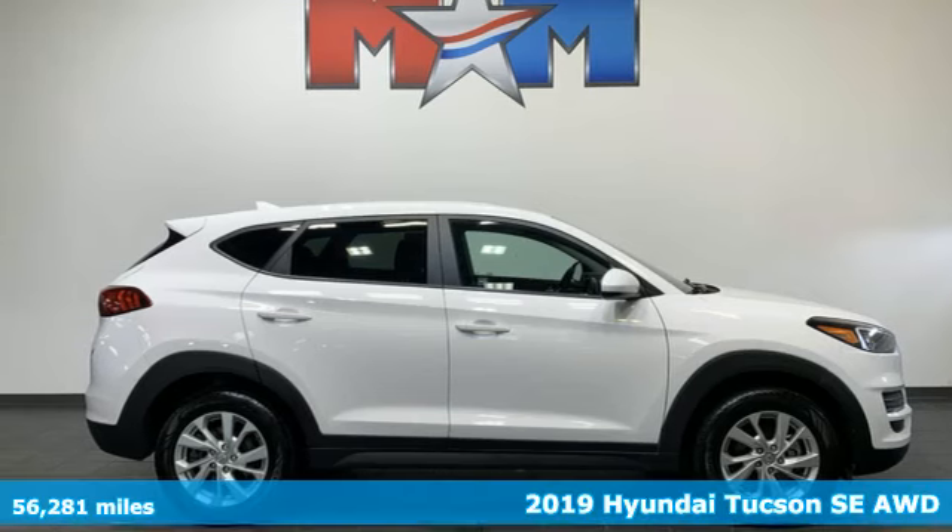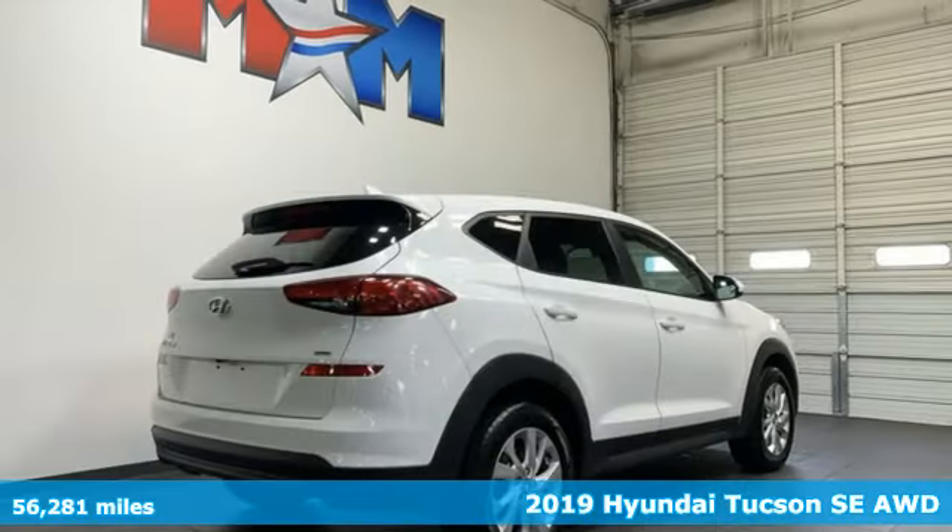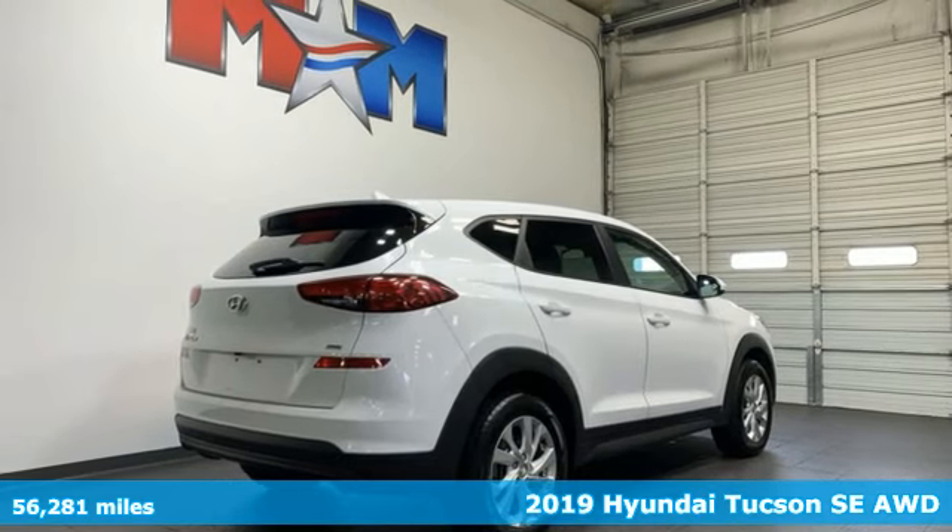Here's a 2019 Hyundai Tucson. Challenging convention to find a better way — it's the Hyundai way.